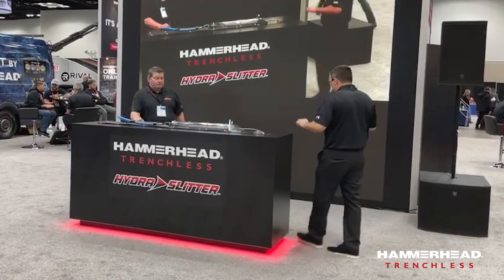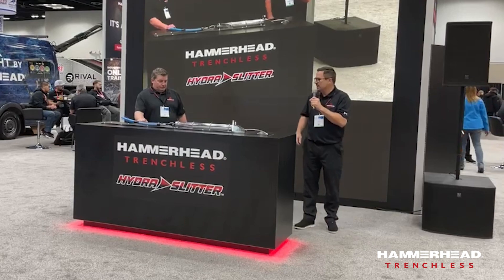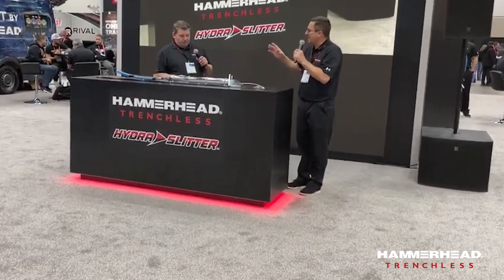I've got Josh Hood here with me. He was part of the original development of this product as our product manager. Josh, why don't you tell everyone what we built here — give us the why and how this works.